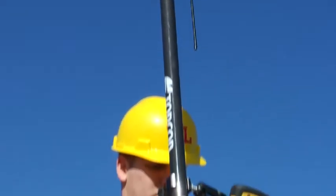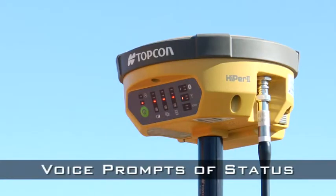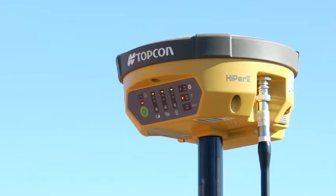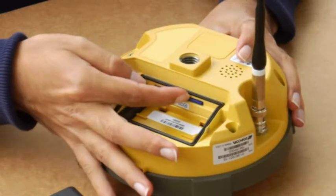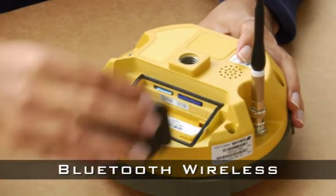At TopCon, we design our systems with the operator in mind. The advanced voice message system notifies the operator of the receiver status without having to look at the receiver or controller. Easy access SD card data storage and internal Bluetooth give you the flexibility you demand.